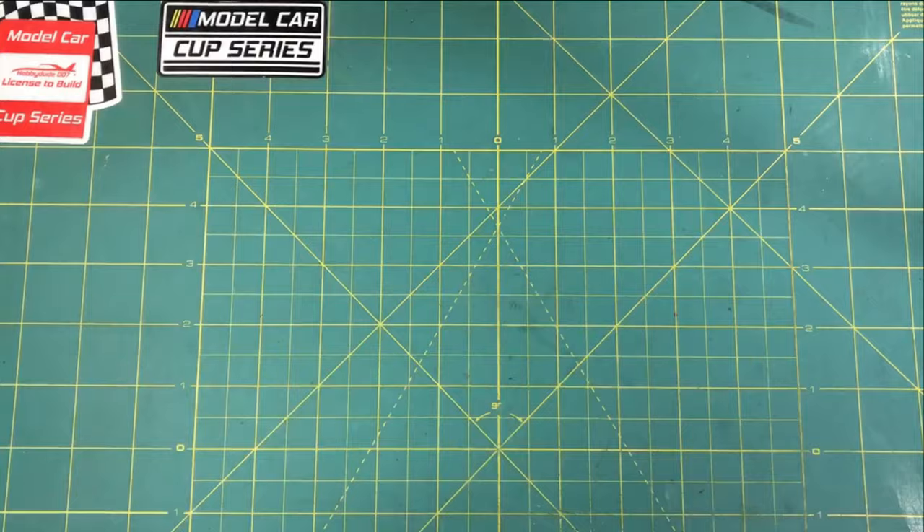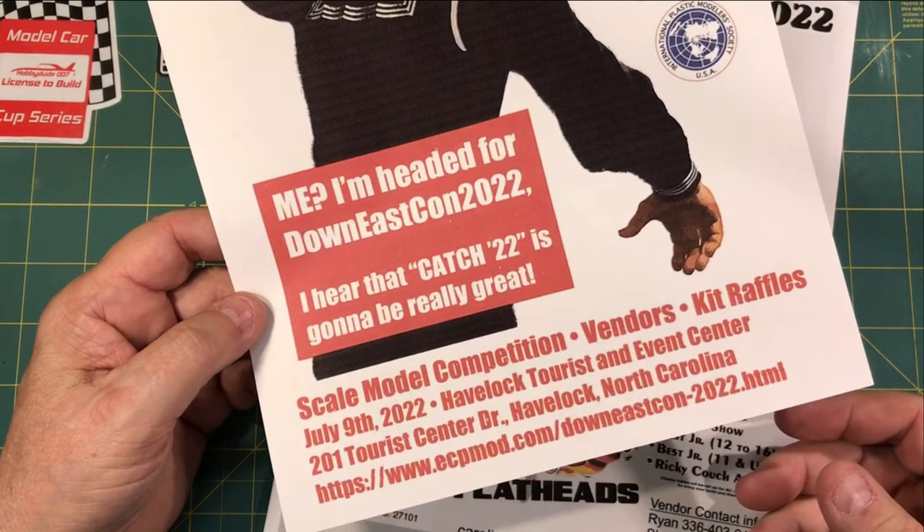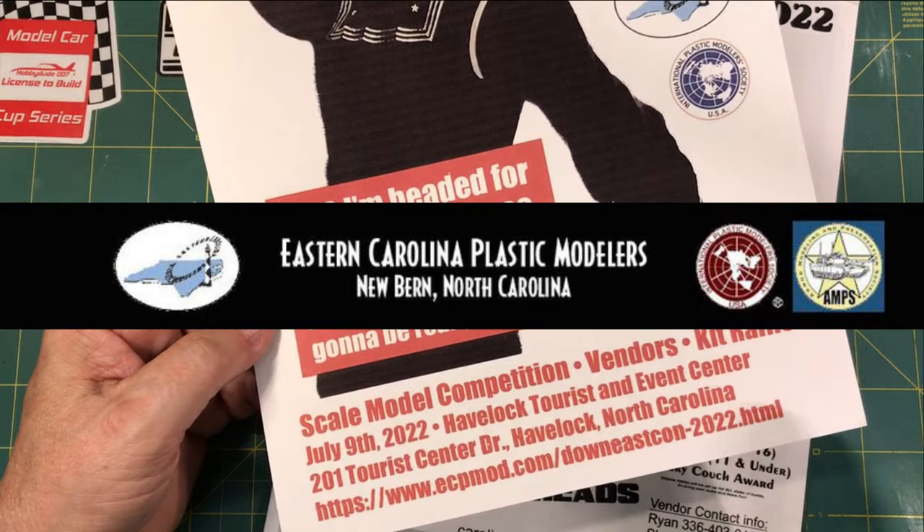Let's get over to these shows, contests, and swap meets. This one I apologize for in advance — it's one of those that I just let slip up on me, last minute because it's next weekend, July 9th, in Havelock, North Carolina, which is just outside of New Bern, North Carolina. The Eastern Carolina Plastic Modelers put this show on.